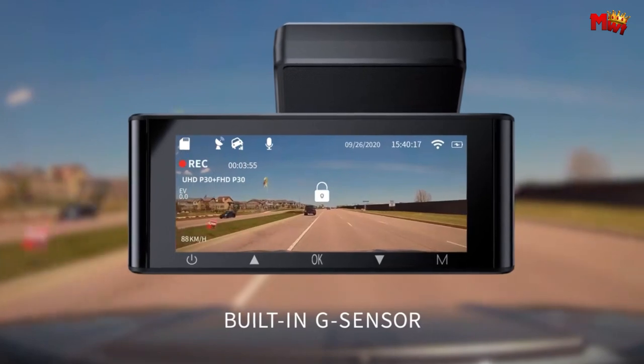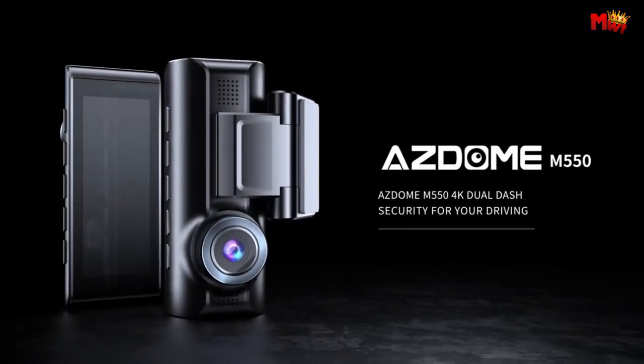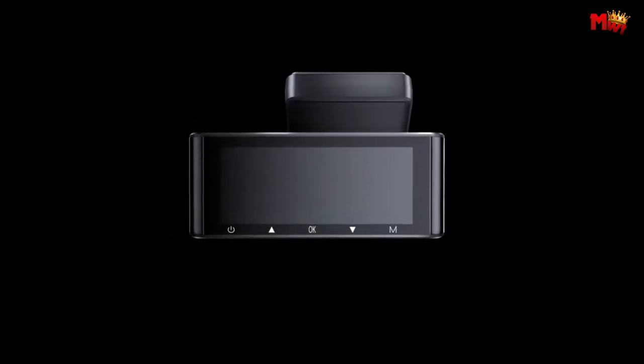Pros: triple-channel recording, Wi-Fi connectivity, motion detection, night vision. Cons: limited warranty, requires professional installation.